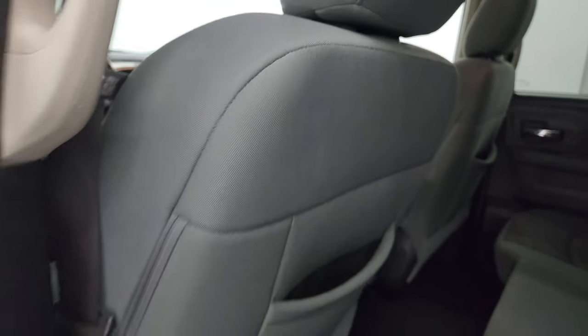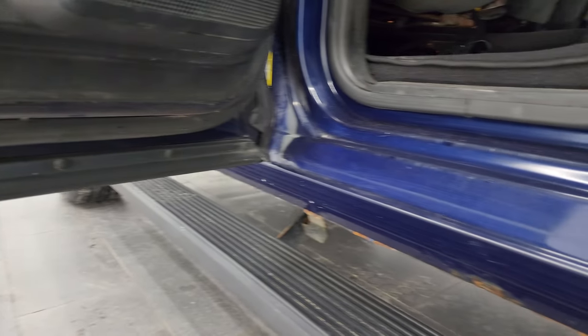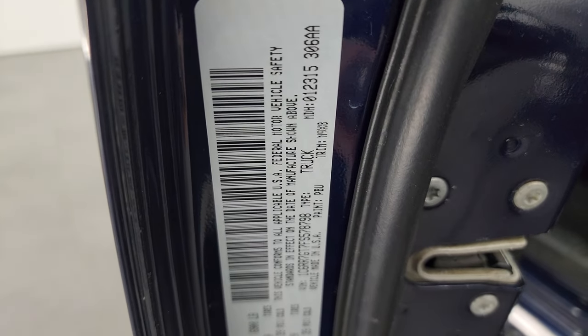Side curtain airbags on the front seats. Child safety locks on the back doors. The inside and bottoms of the doors all look pretty good. I'll show you the VIN sticker here — no previously owned in Canada trucks here.